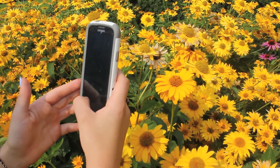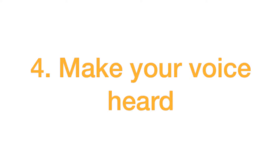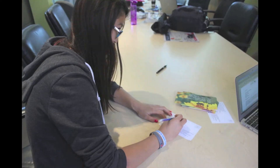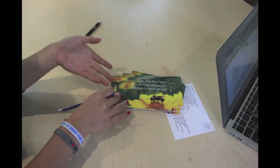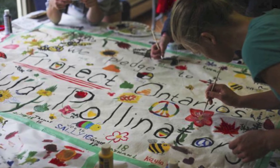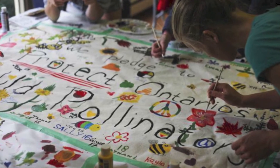Check out the links in the description. Get your voice heard by writing to your local counselor, MPP, or MP. Emailing and sending letters are great ways for youth to get our opinions heard even though we can't vote yet. You can also join efforts with Ontario Nature's Youth Council, a provincial group working to protect pollinators.